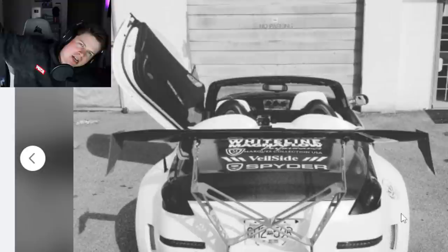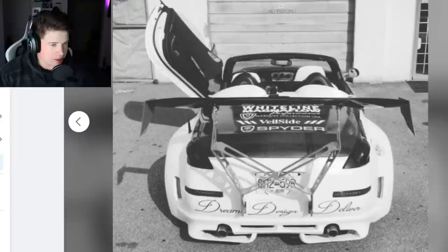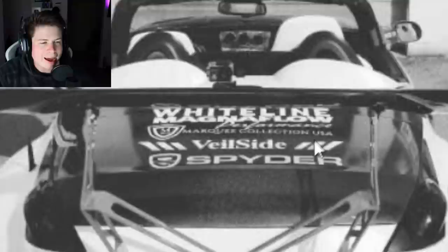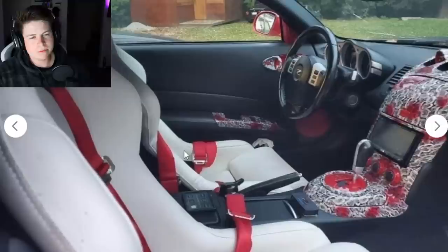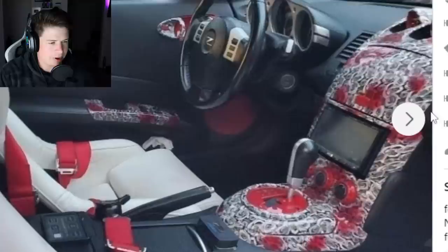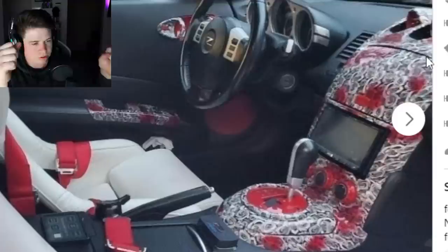He's throwing up gang signs, and that big wing just amplifies everything wrong with it. It says 'Dream Design Deliver' — this is a nightmare, not a dream. He has a Veil side sticker, a Magnaflow sticker. The interior gets even worse: harnesses, but I'm going to guess they're not connected to a harness bar. The center console looks god awful — it literally looks like a bunch of crumpled used tampons in red and white. I don't know what it's supposed to be.